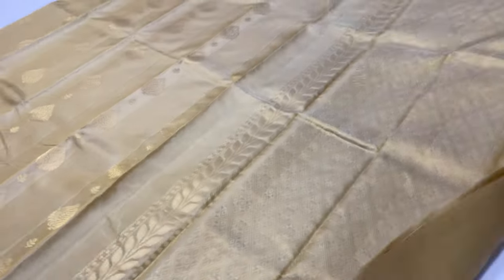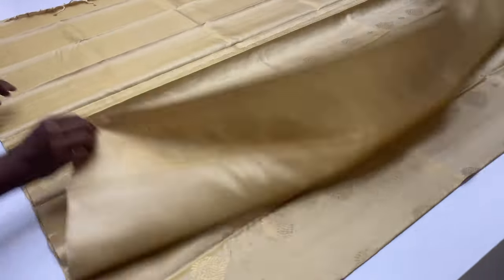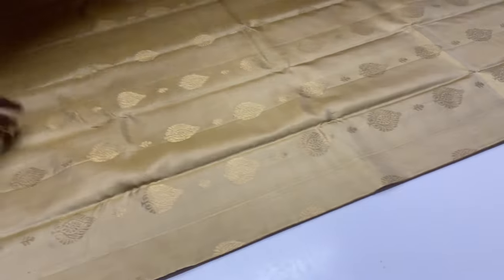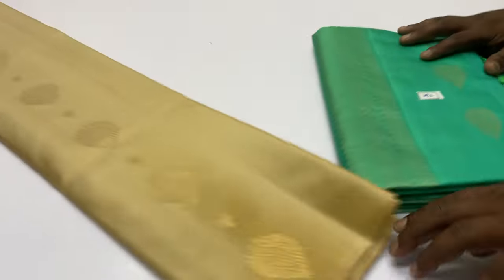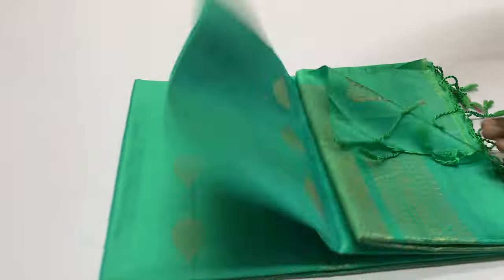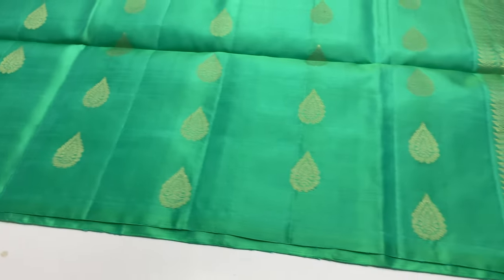Sari 738, full and full gold and tested zari work, plain blouse, 6,500 rupees. Beige shade. Next sari, 739, green color. Full and full gold and tested zari work. Sari code 739.